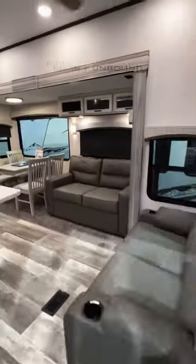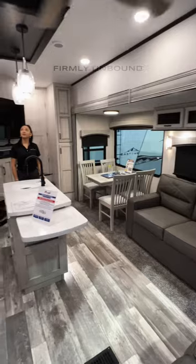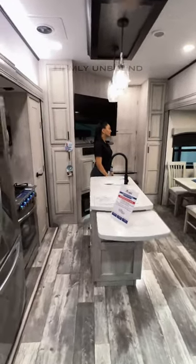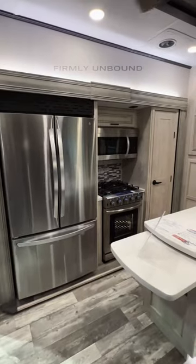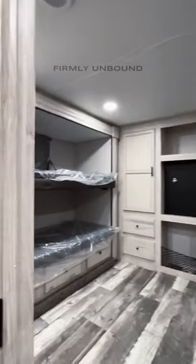As we go inside, this has a really unique and interesting layout where you have recliners, sofa, and dining table here in the living room with your island kitchen, and then you will step up into the bunk room.